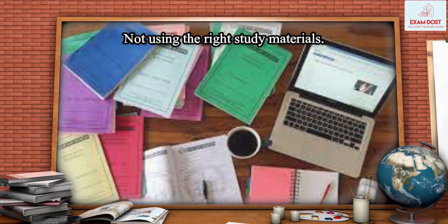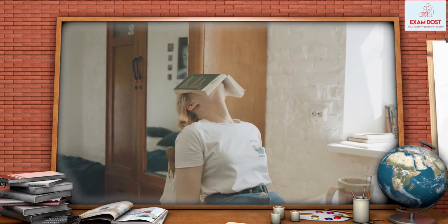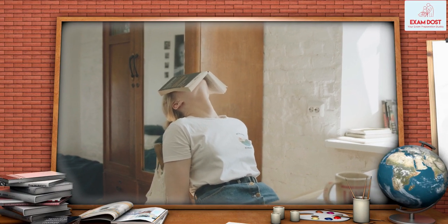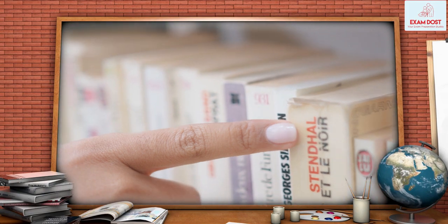Not using the right study materials. Candidates often use outdated or irrelevant study materials, which can lead to poor preparation. Make sure you use the latest and relevant study materials for the exam.